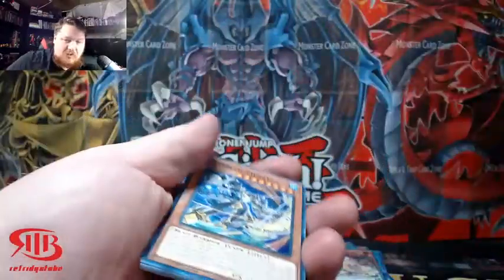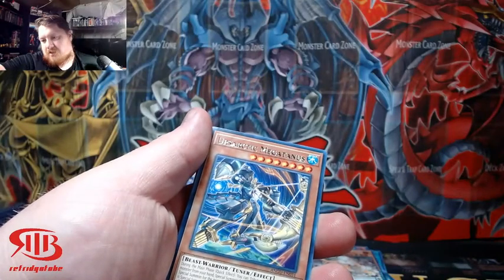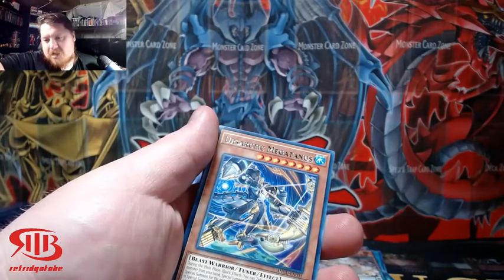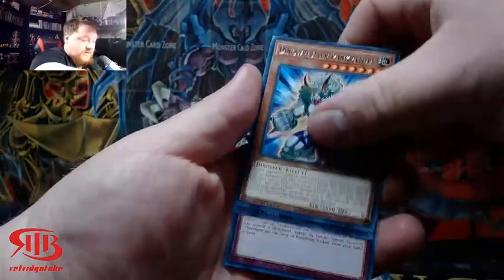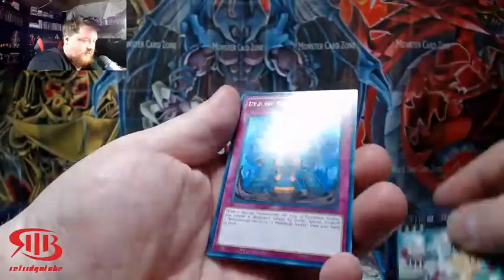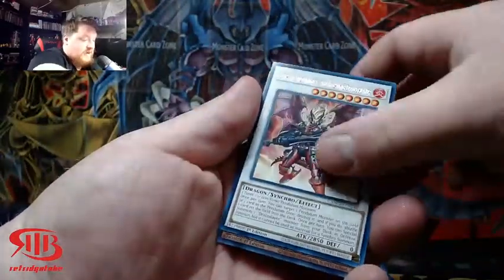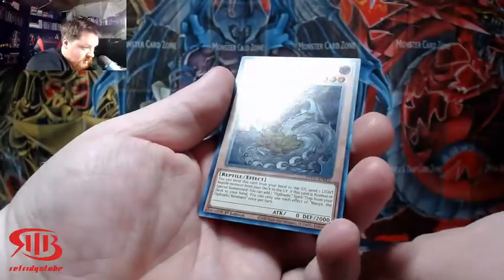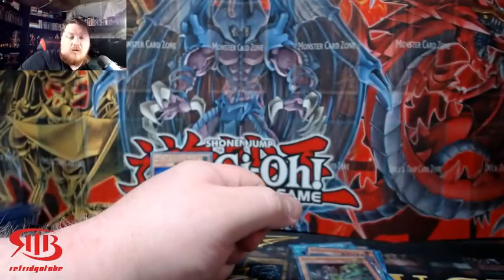But we haven't pulled a Collectors Rare yet. The last one we pulled is somewhere in the stack of cards to be graded — it was a polar bear, a little baby polar bear. That was the last pack of the video. If you guys haven't already, hit that like button and hit that subscribe button. The next video will probably be King's Court, so look forward to that.